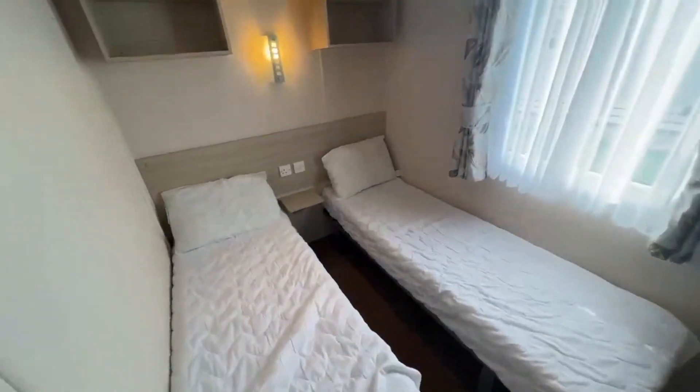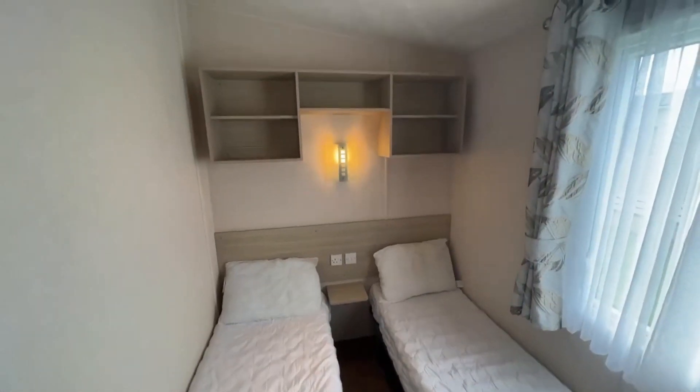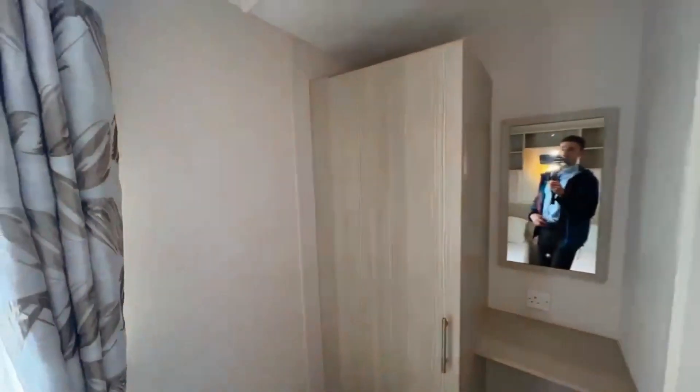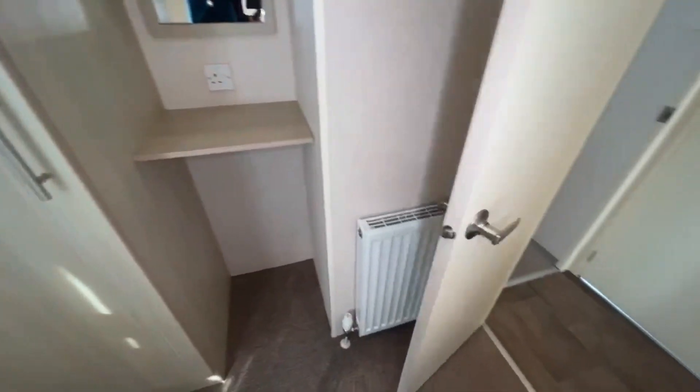In here is your spare bedroom. You've got a shelf in the middle, plug sockets, overhead storage with light, a mirror on the wall, more plug sockets, wardrobe space just behind, a radiator, and above that you've got hooks for your coats and jackets.